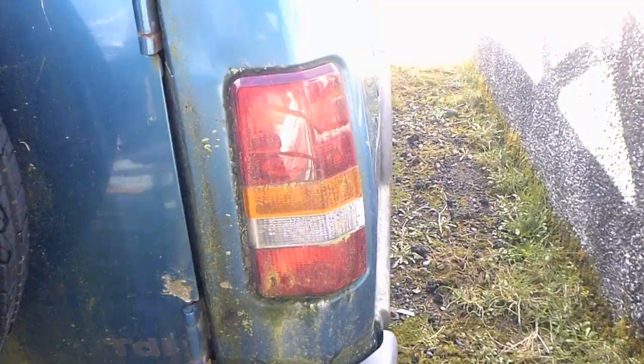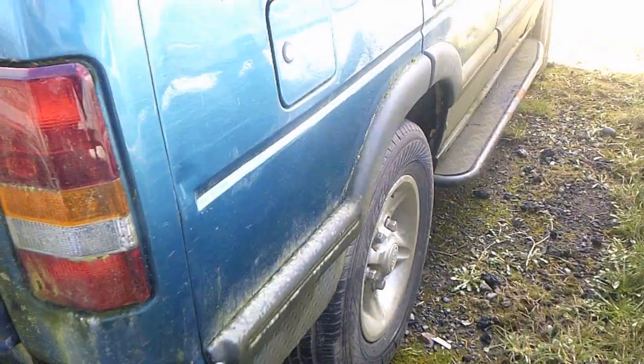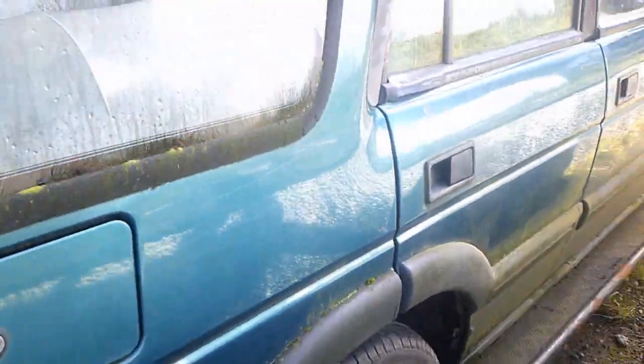It's definitely got a bit of a patina to it. Tyres are all up — there we go.